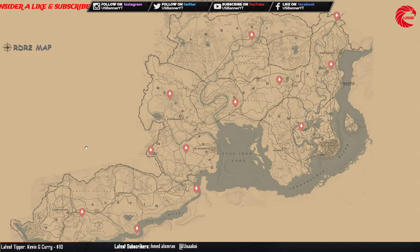Our next daily collectible set location is the arrowhead. You can sell this set to Madame Nazar for 289 dollars.